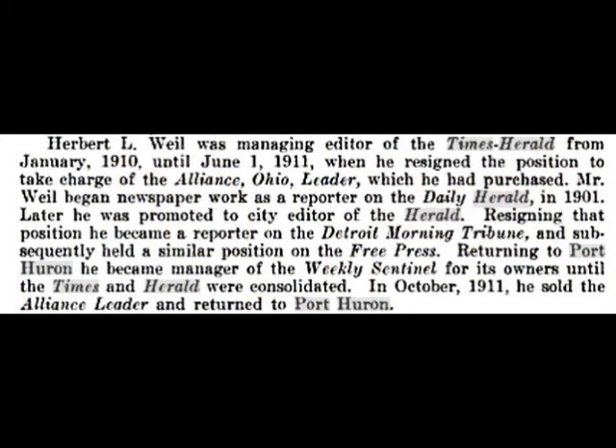Now you're wondering — haven't we been talking about Lewis Will? Where does Herbert come in? I'm assuming that Herbert Will was related to Lewis, although I don't think he was his son — he would have been much too old to be his son at that point. You can see by this article that he had a very promising newspaper career. But the only reason I'm talking about Herbert at all is not because of his newspaper career — it's because of what he did after the newspaper.